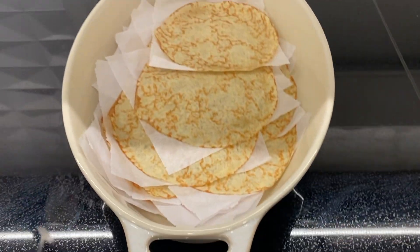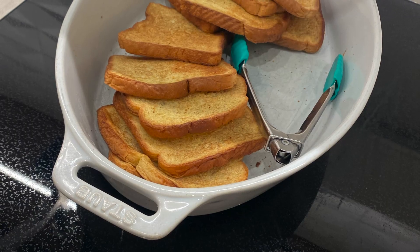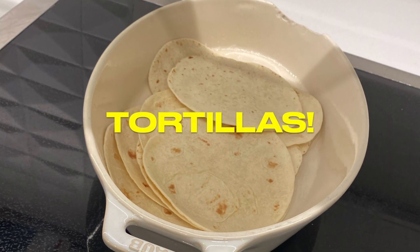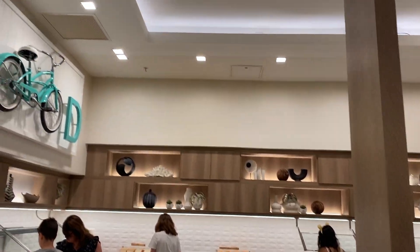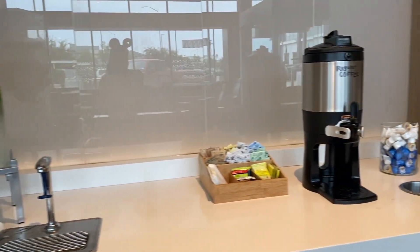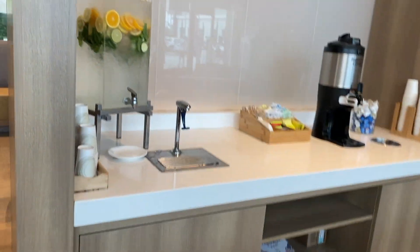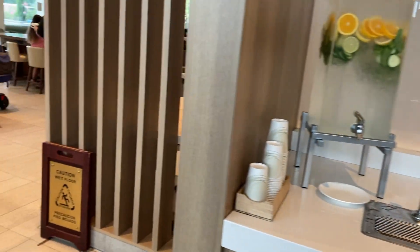Each day they have a different carb — so they have crepes, pancakes, French toast, tortillas. They have flavored water and coffee. I love that they serve flavored water, that's so cool — it's good too.